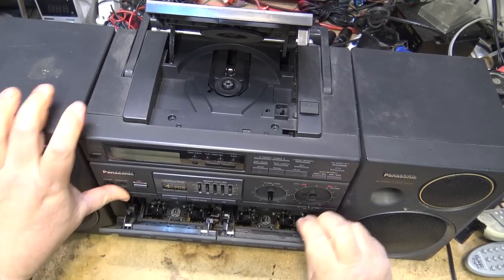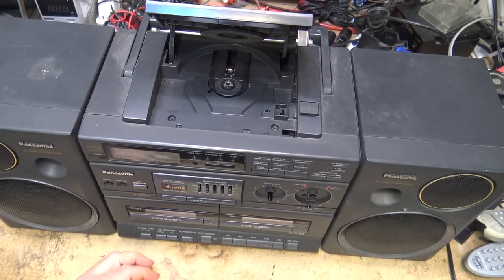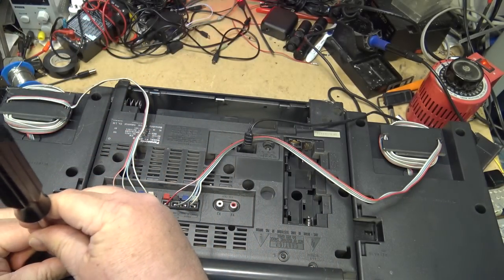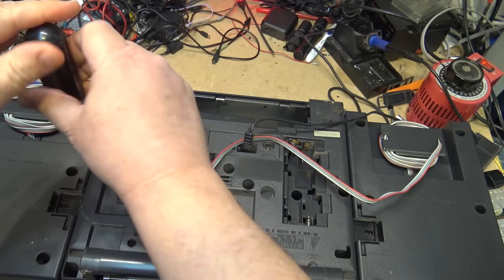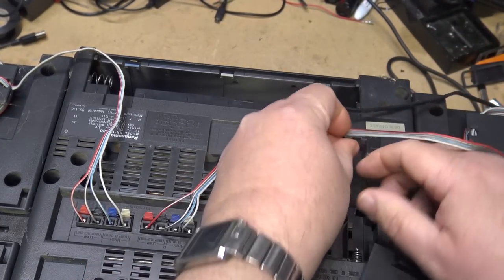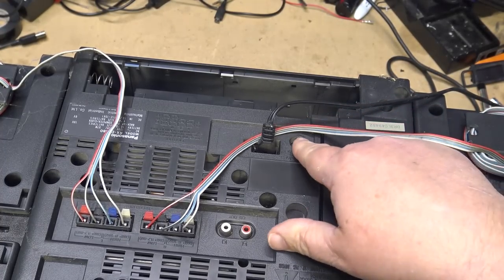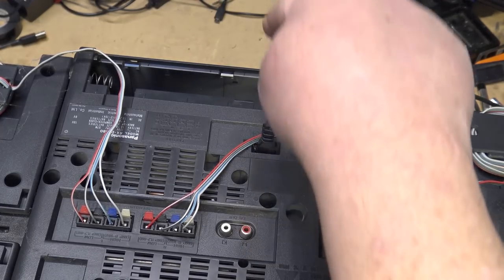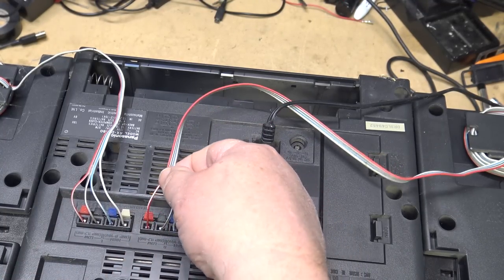The front cover just goes back on like that, close the two doors, and now I can put the screws back in. It should be noted that this unit can operate on batteries, AC power, or 12 to 15 volts DC — so you could run it in a car, motor home, or boat. And here are the bi-amp wiring terminals for the speakers — four wires to each speaker.